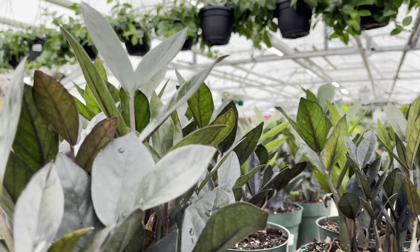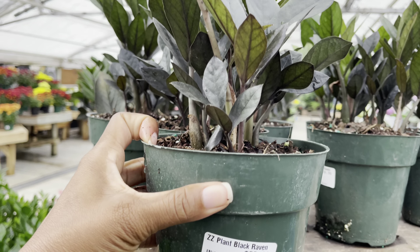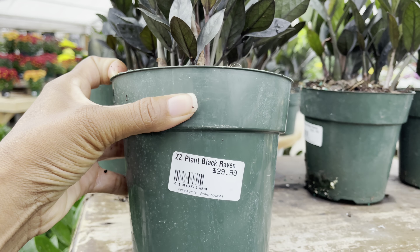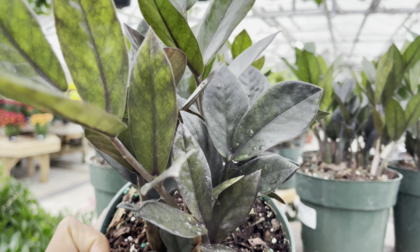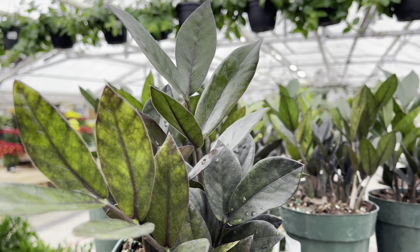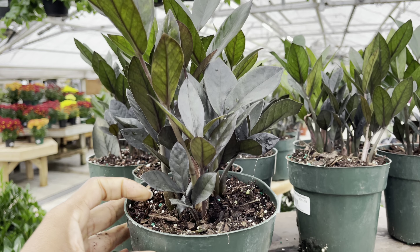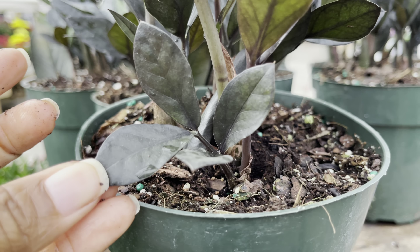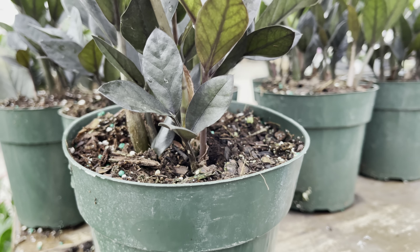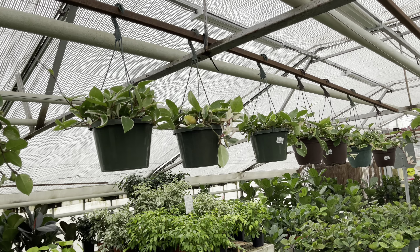The ZZ Ravens are making a comeback. I'm starting to see them more and more in stores now — these beauties are priced at $40. I'm so drawn to these black leaves. I find this plant to be so attractive.